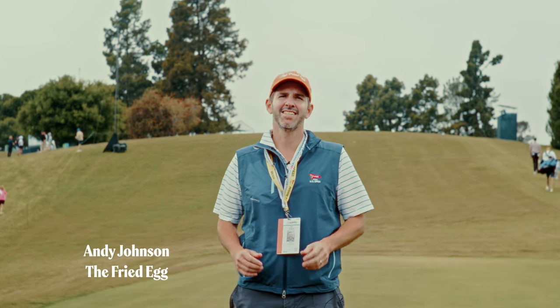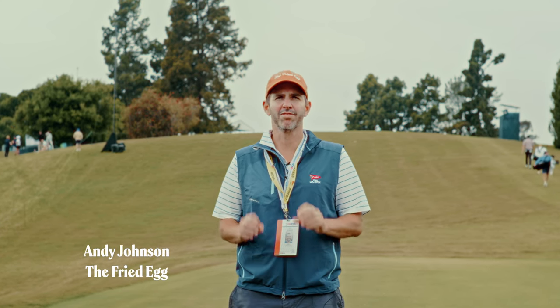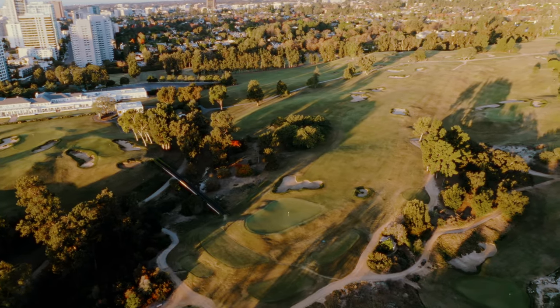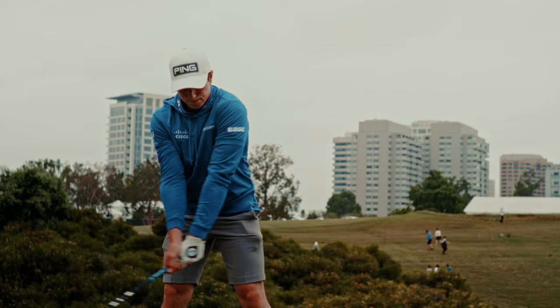All right, the closing stretch at LACC is going to get a lot of hype for how difficult it is — lots of long par 4s — but on the back 9, one shorter hole might trip players up, and it's the 12.